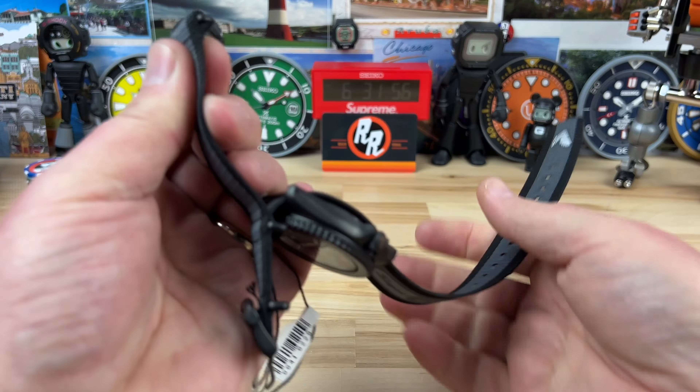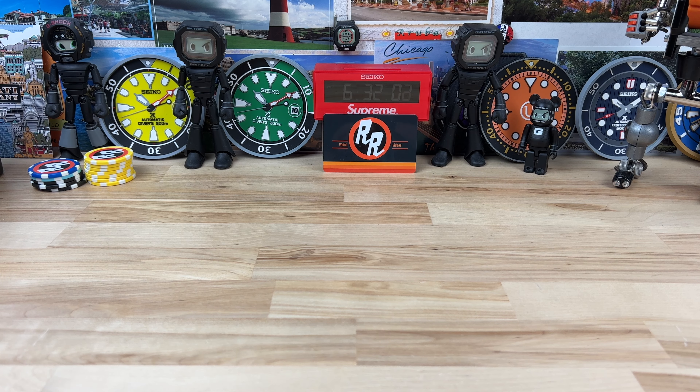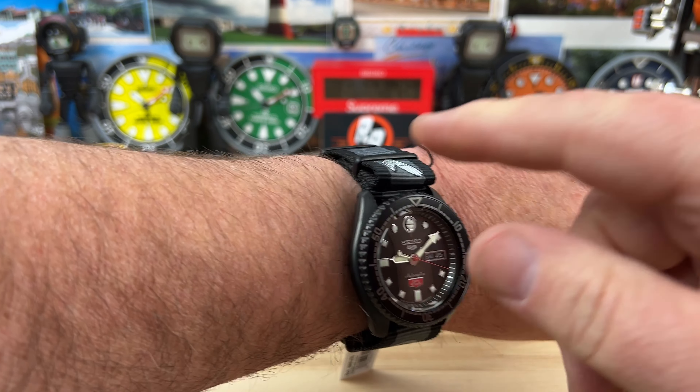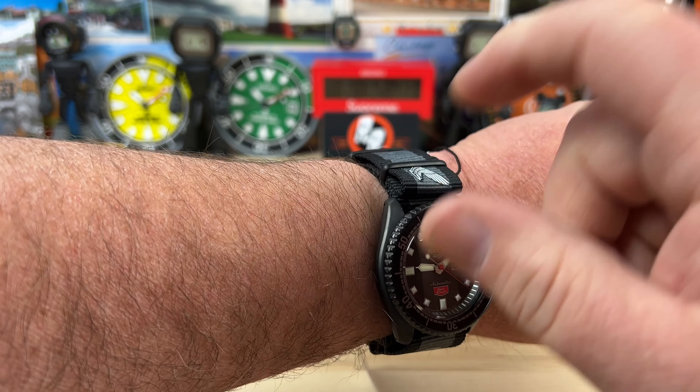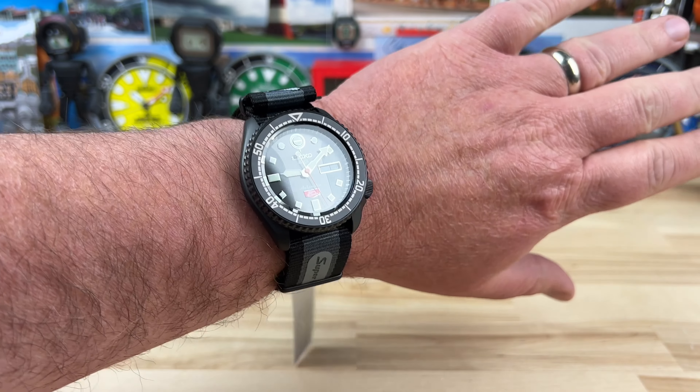Let's zoom back out, fix the strap, and put this on wrist so you can see what it looks like on my 7.25-inch wrist. Seiko knows you're going to wear it this way because that's how most people wear their native style straps, so the wing logo is up top - very cool. And then of course you have the Super Cub logo here. There it is on my wrist.